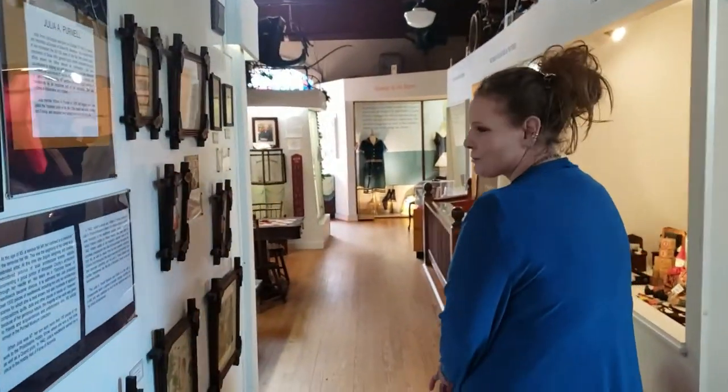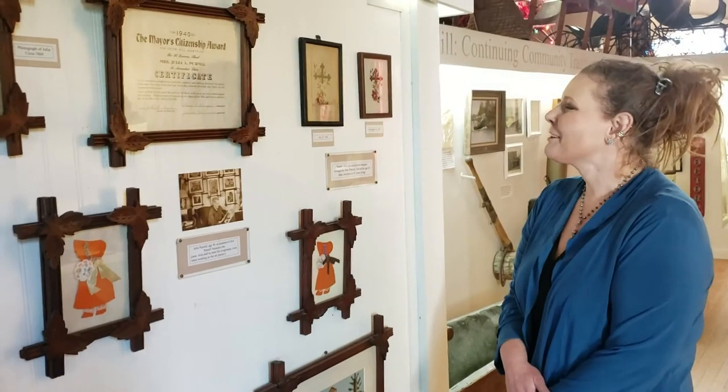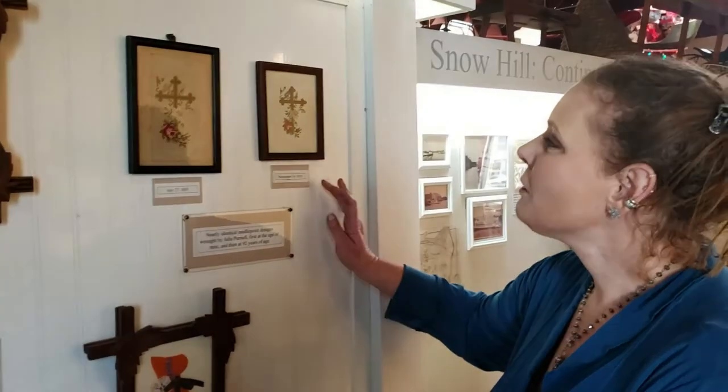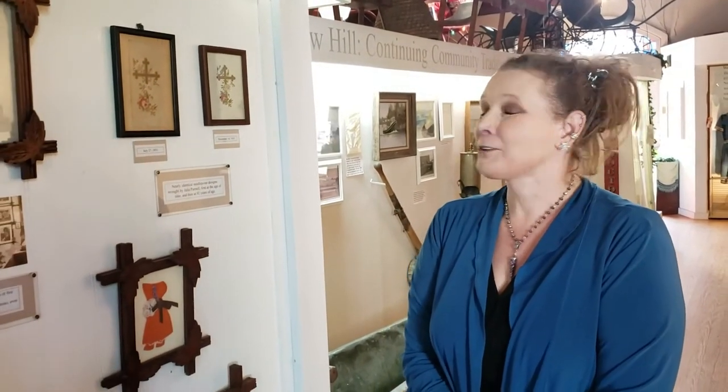I want to show you a couple of special things that I love that were part of Julia's work and show the kind of person she was. These two little pieces were made by Julia at very different times in her life — this one was made by Julia at the age of nine, and this one, nearly identical, was made by Julia at the age of 92. She worked almost until the very end of her life. One interesting thing about Julia is that she never needed glasses — we don't know if this was because of all the close and careful work she did or in spite of it, but she was never one to sit around and do nothing.